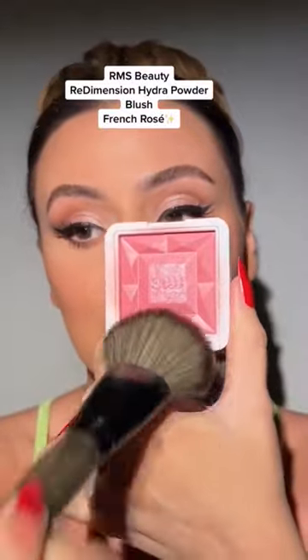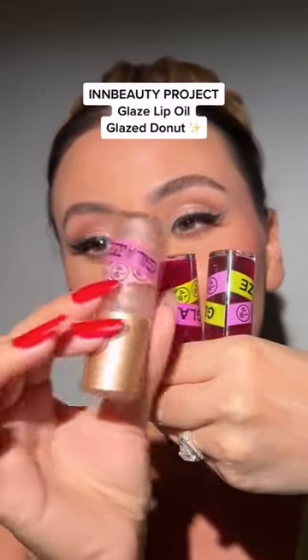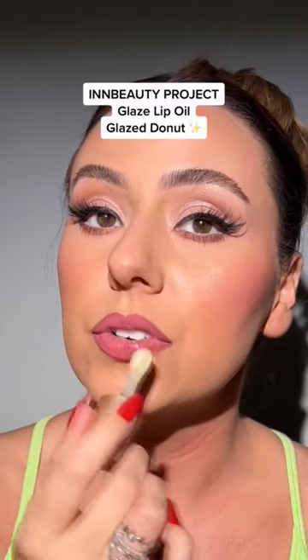Please get one of these RMS blushes in the sale. These have become one of my favorite blushes of all time. These glosses from M Beauty Lab — so pretty. Let's put this one on, the shade Extra Glaze.